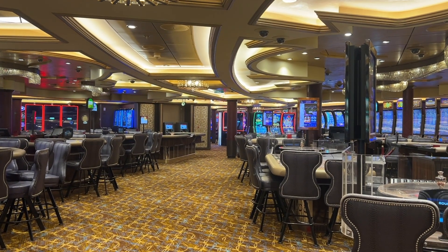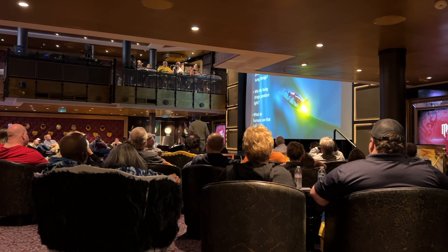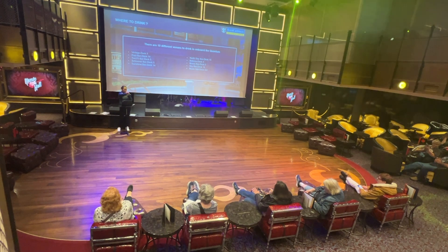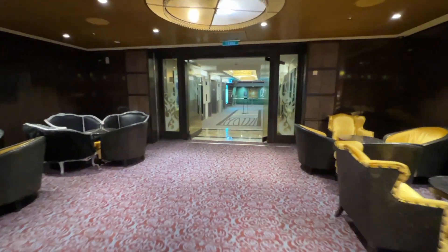Continuing through the casino will take you to the music hall. From trivia to entertainment and from dance classes to lecture series, this venue is used often throughout the cruise. On embarkation day, they hosted a new cruiser Q&A. The music hall is accessed easily from the forward elevator bank too.